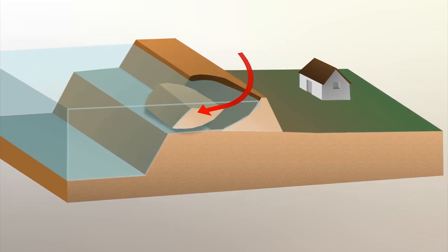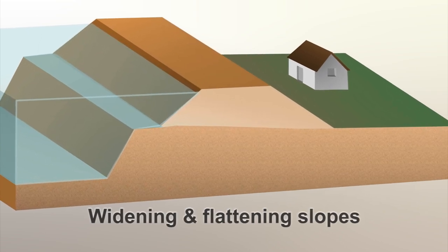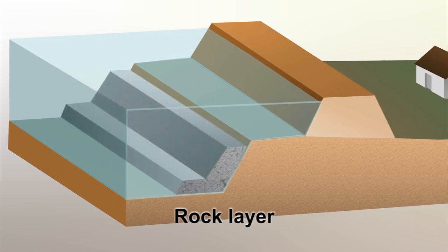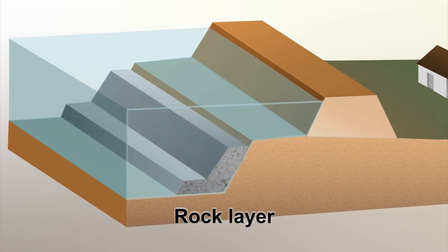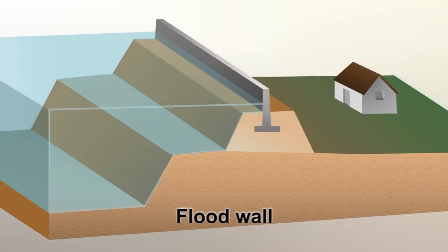Stability is dealt with by widening a levee and flattening the slopes. Erosion is dealt with by building a layer of rock to strengthen the levee and its foundation. For height deficiencies, we construct levees higher or build a flood wall.